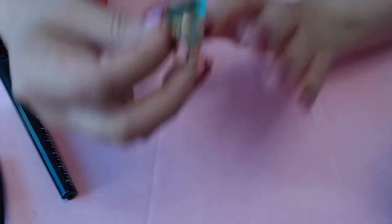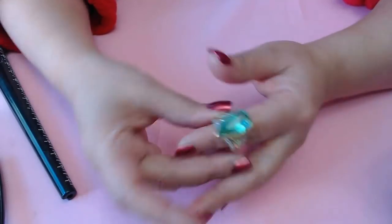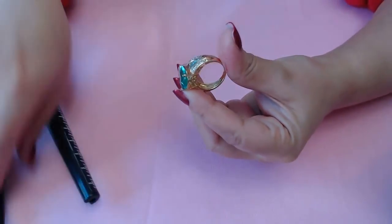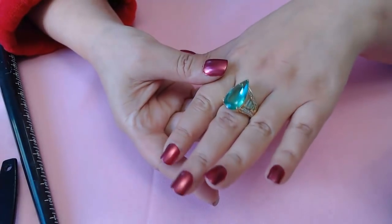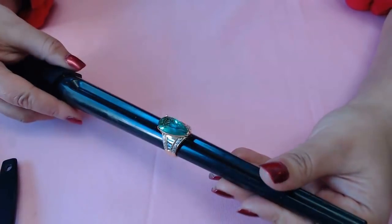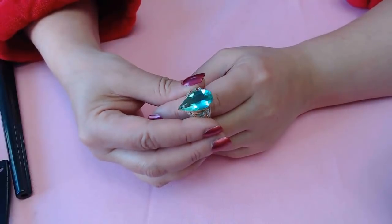Next is this one here - this one is a vermeil piece, size nine and a half. I think this one is a CZ. Let's check - yeah, this is CZ. It says R925 and it has a kind of squiggly R, so this is an Italian piece. It's beautiful - I'm not sure which way the stone goes, I think it's a teardrop. The size is eight and a quarter for this one. It's a beautiful green - it looks more like a blue, a bluish green, kind of an ocean blue.